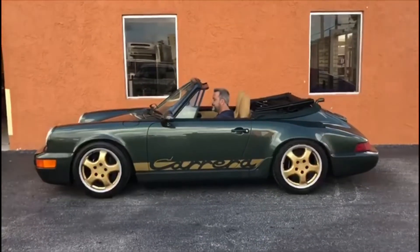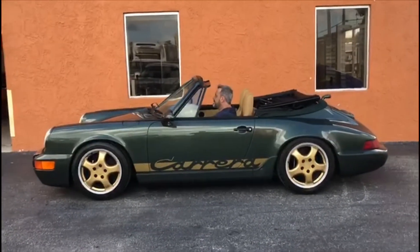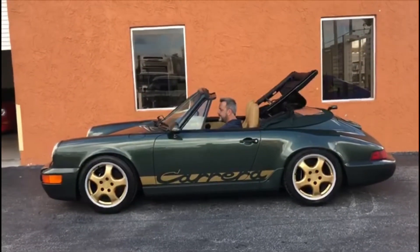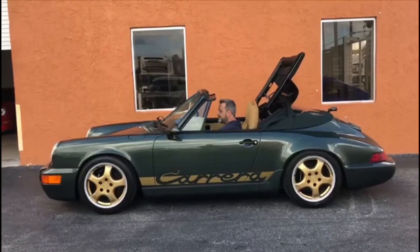Over here with Bernard getting the top up on video so you can see — the top is perfect in every way, brand new, fully functional.